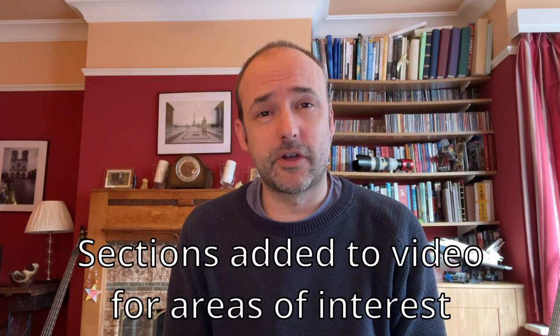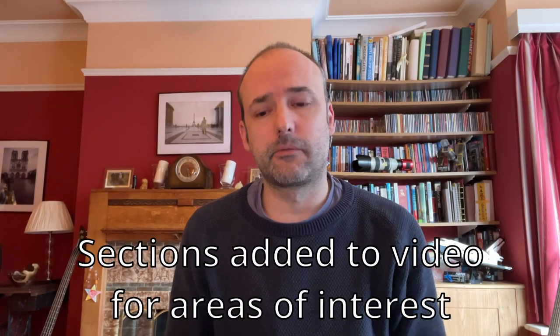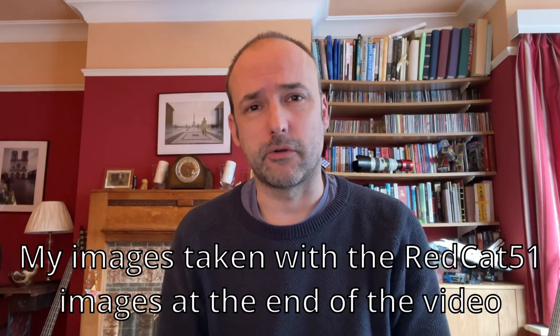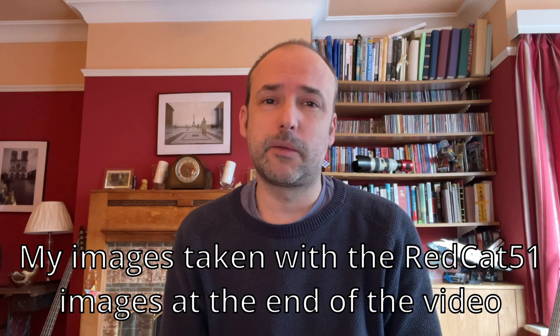Hi, welcome to Astrojourney UK. In today's video I'm going to be talking about the REDCAT 51 telescope and why I think it's the best scope that I've ever owned. So if you want to learn more then keep watching.